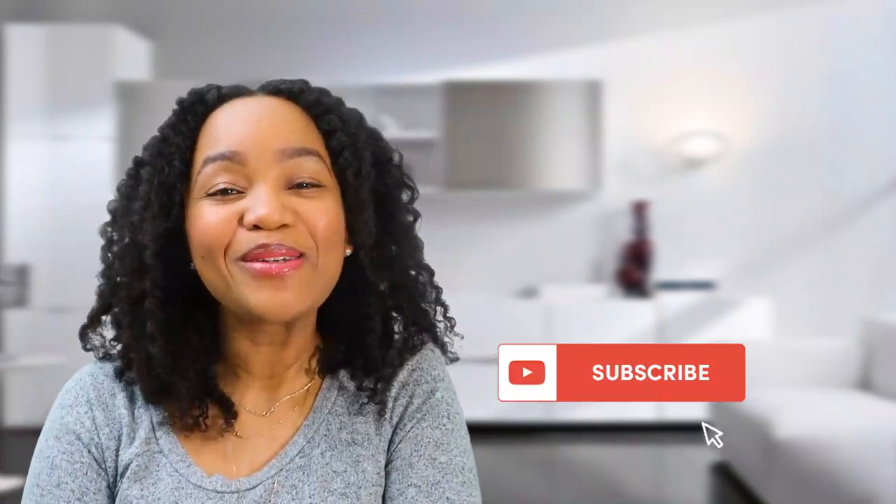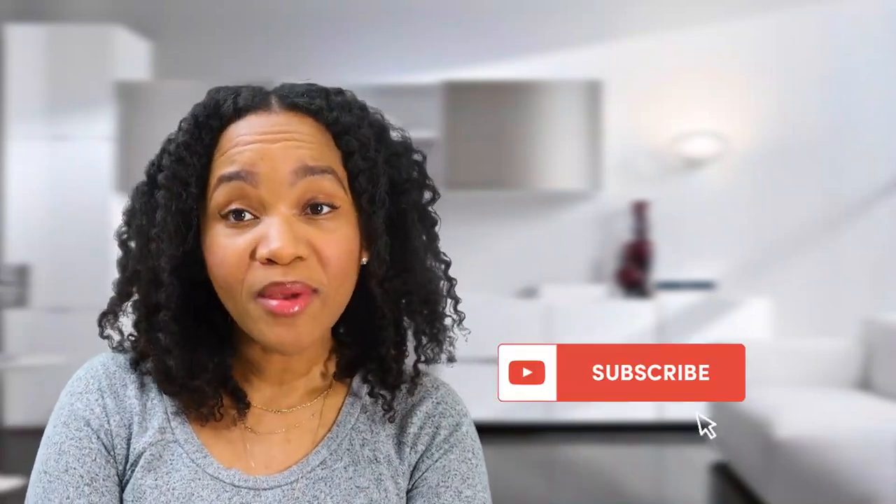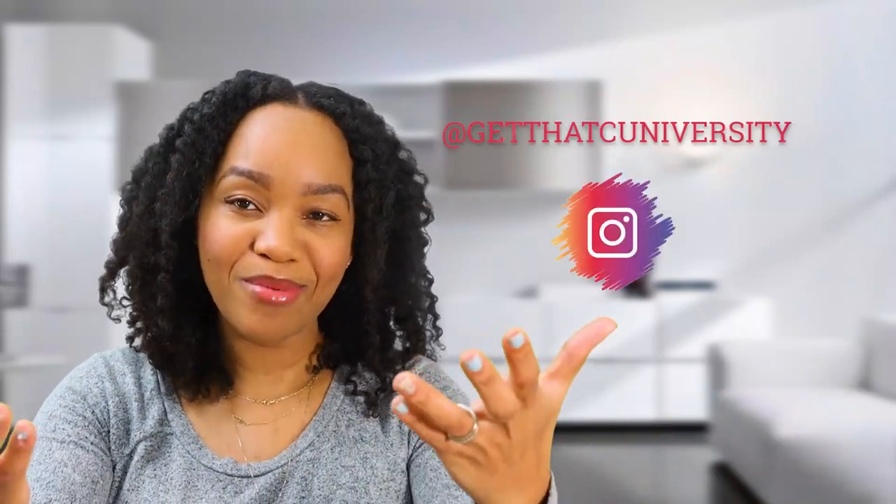Hopefully you guys liked this video. Thanks Kayvon for asking that question. Please continue to leave comments and questions below, like this video, subscribe to my channel, and follow me on Instagram at Adon the PA and at Get That C University, where we help you get into and through PA school. Thank you so much for watching — talk to you guys next time!